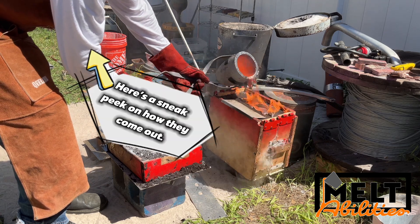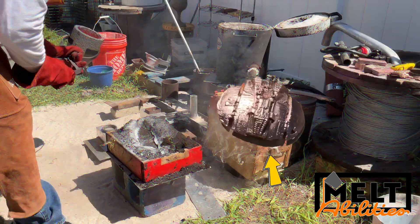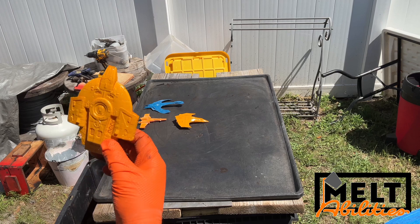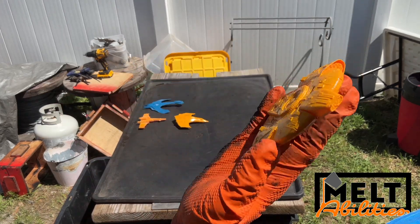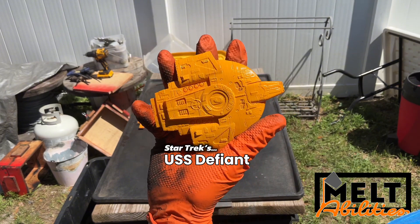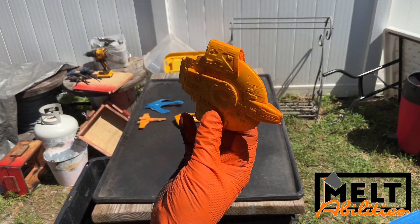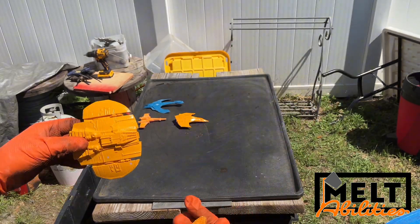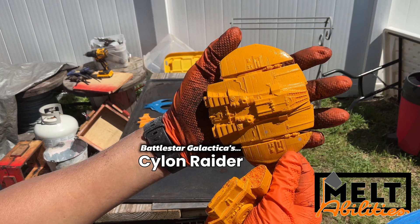Here's a sneak peek on how they come out. Keep watching for the full casting and some clean-up. Star Trek's USS Defiant, Battlestar Galactica, Stealth Raider.